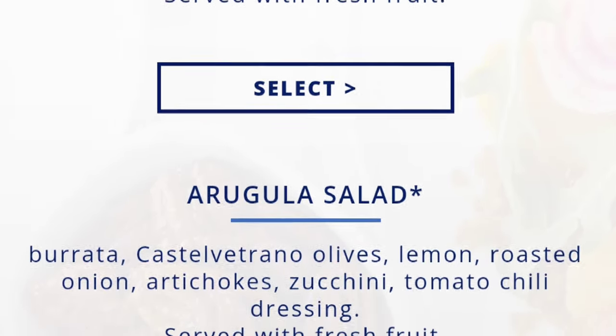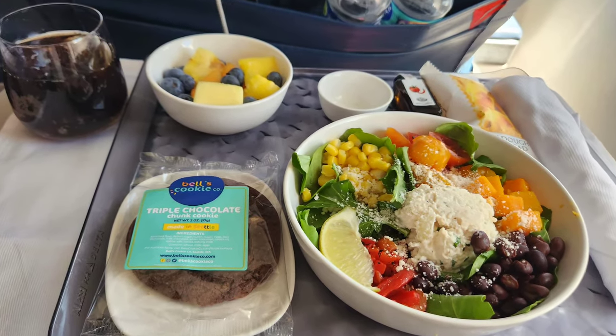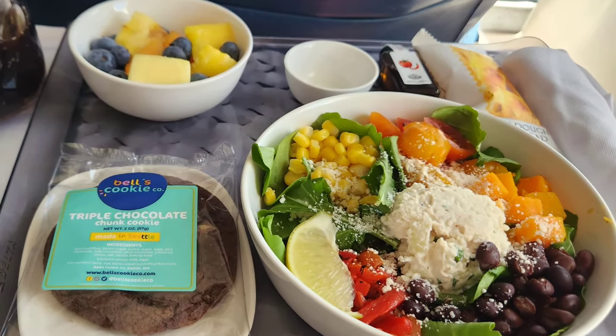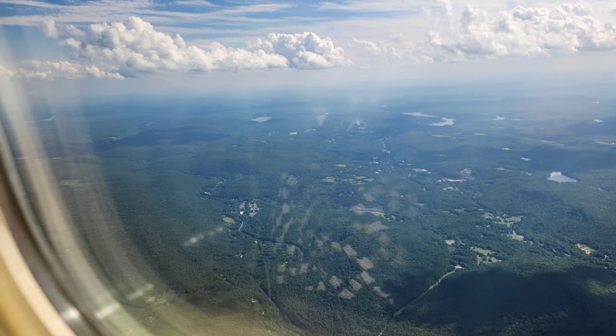Definitely don't skip doing that. I chose the chicken salad — it was a day flight and it was just a perfect little lunch to get me by until we landed. Not a bad deal at all. But if you don't choose your meal, you will be left at the mercy of whatever they have left, and it may not be something you like.